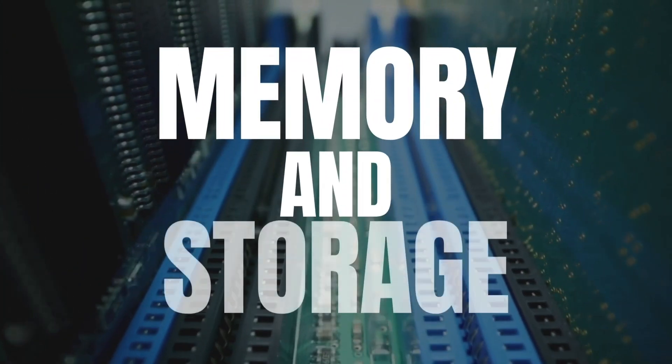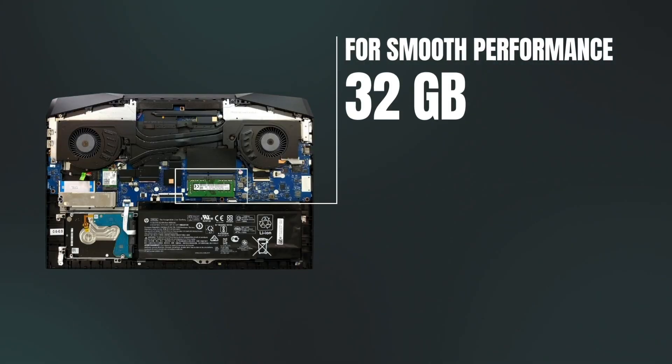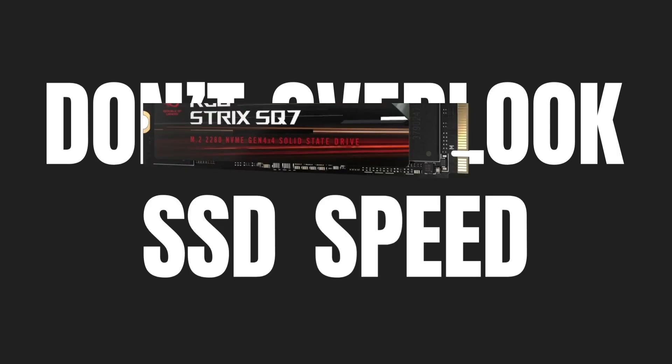Next is memory and storage. The absolute minimum is 16GB RAM, but I don't recommend it because Windows alone eats up at least 8GB. Realistically, you need 32GB for smooth performance. Most gaming laptops often let you upgrade the RAM, which is a great plus. Never overlook the SSD speed — fast storage makes a big difference in rendering and overall workflow efficiency.